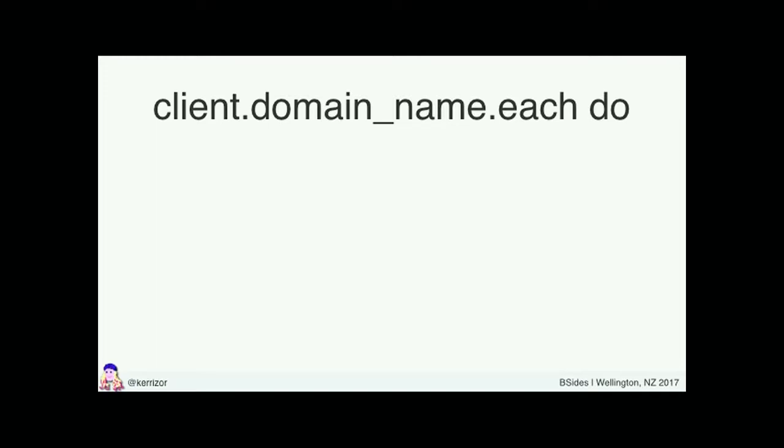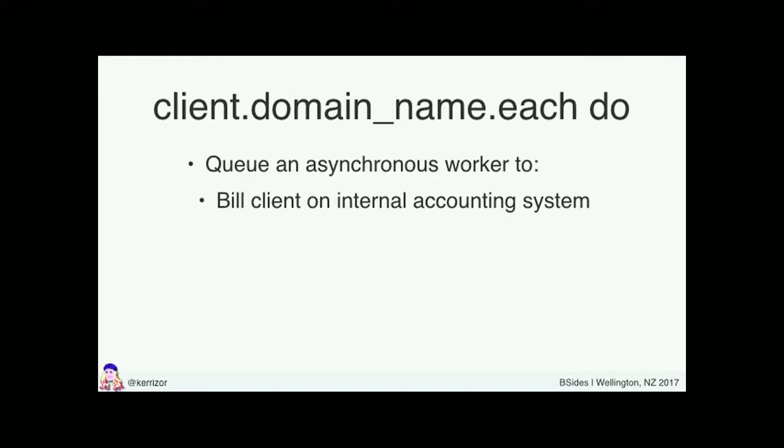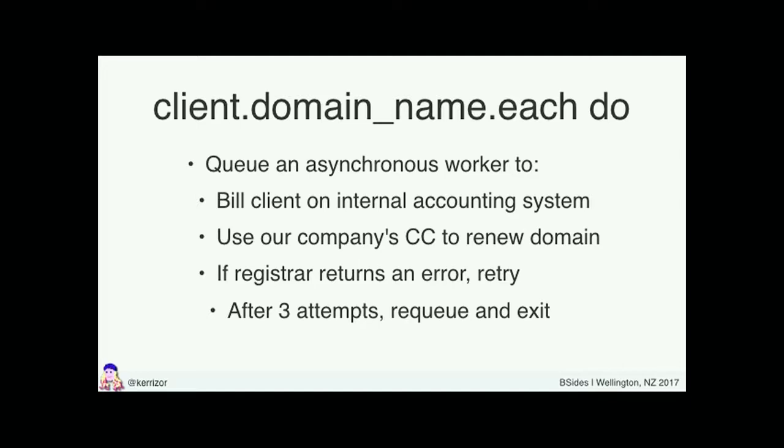Somebody who has clearly passed the threshold of misery wrote this code. I worked for a hosting company like five or six years ago — it was my second or third Ruby job. We did domain name registration. Every five minutes, a cron job kicked off. For every client, we'd look up all their domain names. For each one, we'd queue up an asynchronous worker task that would first bill the client on our internal accounting system, then use our company's credit card to go ahead and renew the domain name with a registrar. And if there was any error, we would retry, and if that didn't work, re-queue the job and try again.